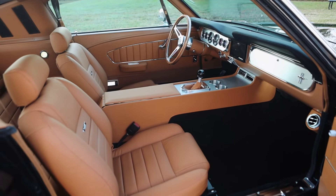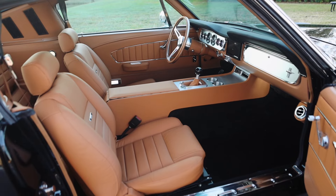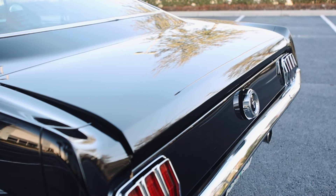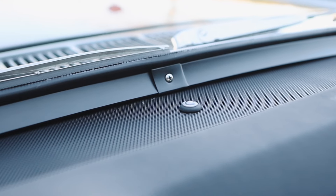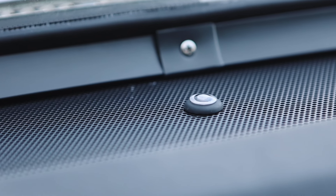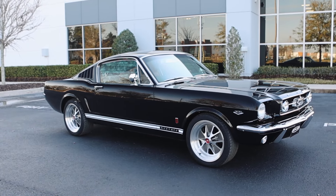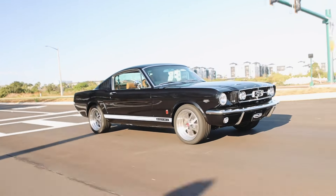A couple of new features we've added: we've moved the trunk release button from inside the glove box — now it's on the kick panel, so it's a lot easier to open the trunk. We also have an auto lamp feature, so there's a sensor in the dash that will sense when it's dim outside and automatically turn on your headlights, just like in a modern car. So here at Revology, we're always innovating for our clients.